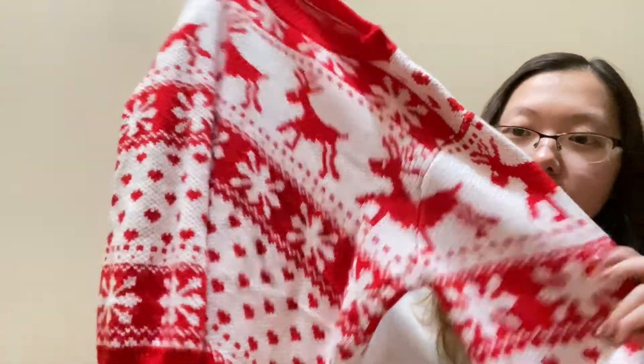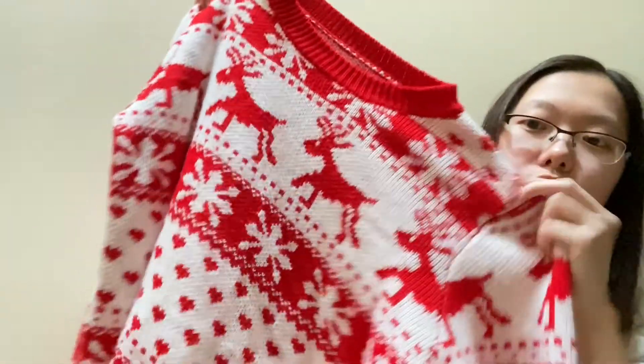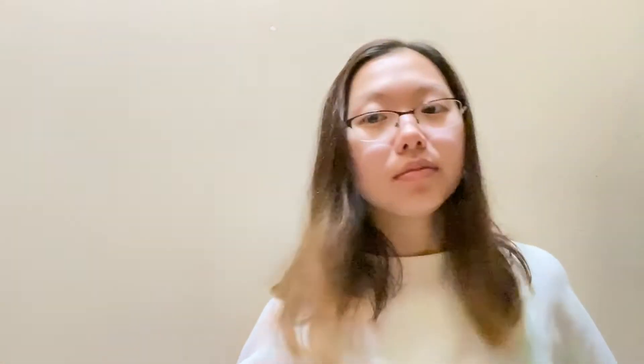My last Shein item is this cute Christmas ugly sweater. I actually wore it on Christmas day. It has a cute little Christmas winter design all over it. Even though Christmas already passed, I'll still wear it because it's just a comfy sweater.